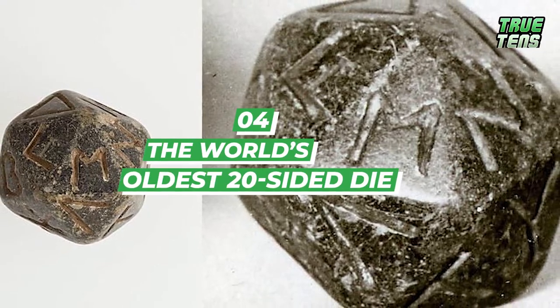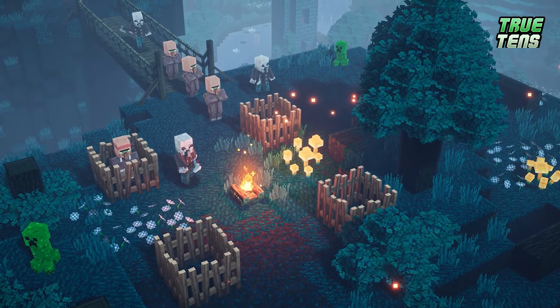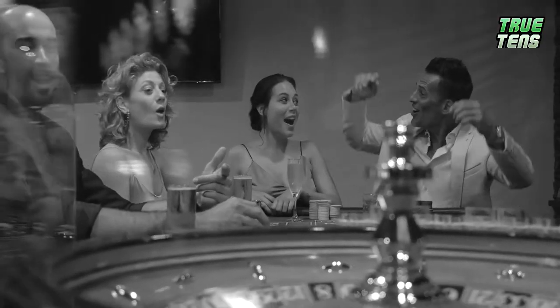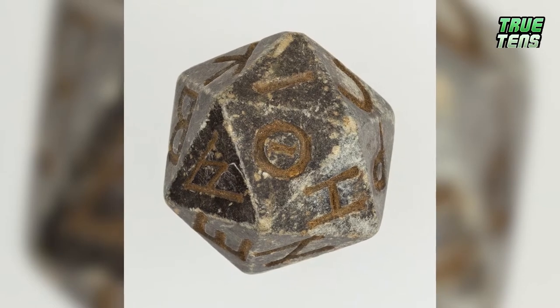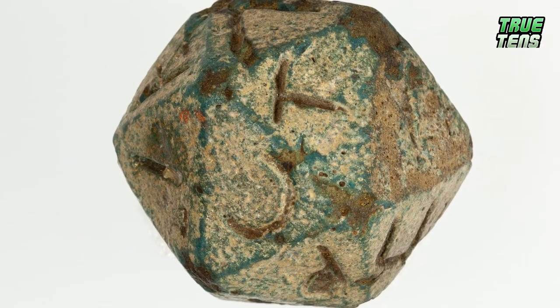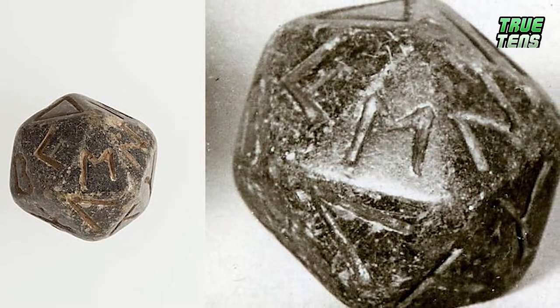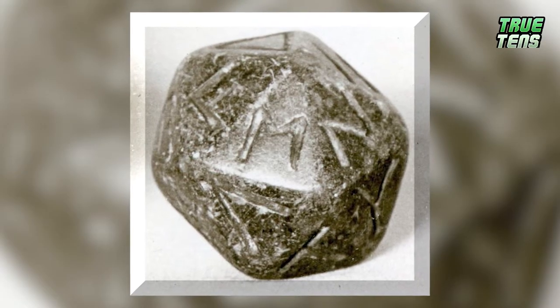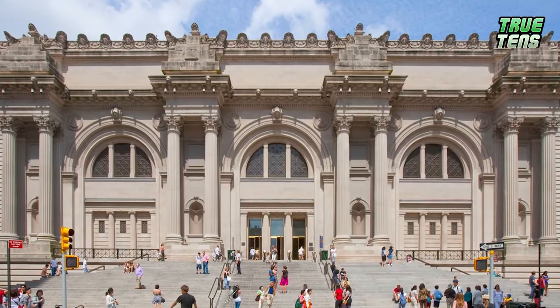Number four is the World's Oldest 20-Sided Die. Some of you might not appreciate Dungeons and Dragons, but gambling and versions of role-playing have been alive for thousands of years. If gambling's your thing, then this artifact is right up your alley. The oldest 20-sided die is a thing to behold. While it's inscribed with Greek letters, we know the historical value of this piece, made somewhere around 304 BC. If you want to see it, it's at the Metropolitan Museum, gallery 138.